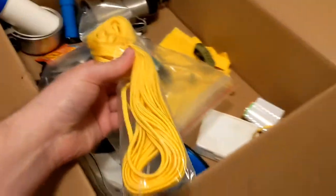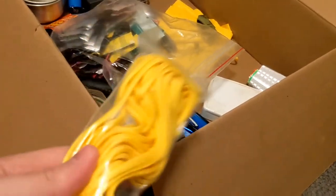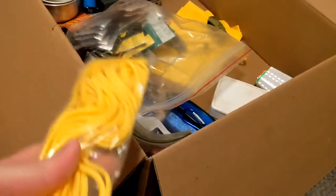Got some nylon cord — obviously you need that cord in case you need to repair something or tie something down. It's just nice to have extra.